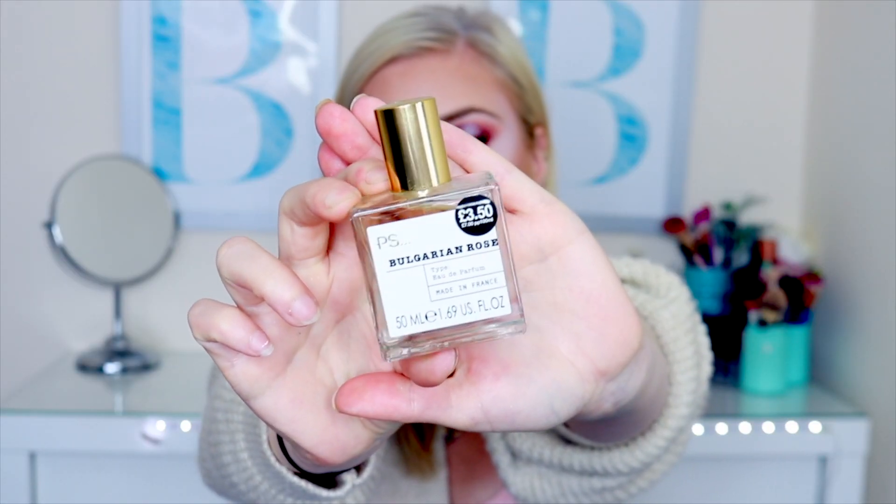I did indulge in some perfume because they've got a range I've never heard of before. I don't know how to say it and I've never used that perfume ever. I just really liked the packaging — it was very Zara-like, maybe even a dupe for Zara. They were £3.50 and I thought this will be perfect for going away next week so I won't have to use my expensive perfume. This is the Bulgarian Rose one and you get 50ml. It's a very light fragrance, kind of jasmine-y, vanilla-y rose — really, really nice. For £3.50, I think that's amazing.